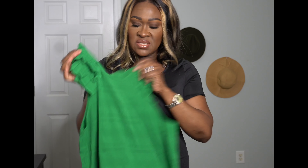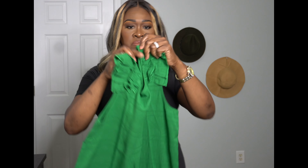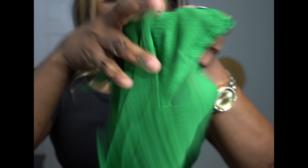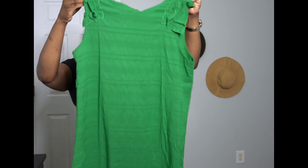The next thing is called the ruffle hem loose dress in green. The sleeves have a button in the back. It goes a little bit over your knee — it's pretty long but not super long. We're going to try this on so you can see how it looks.